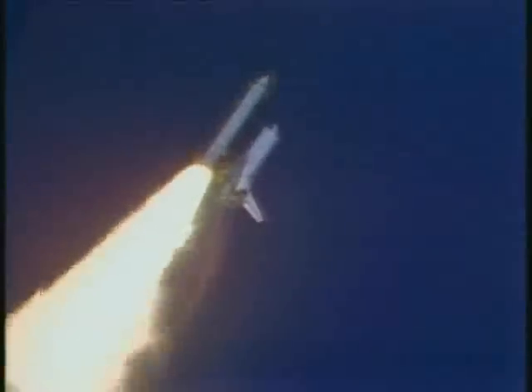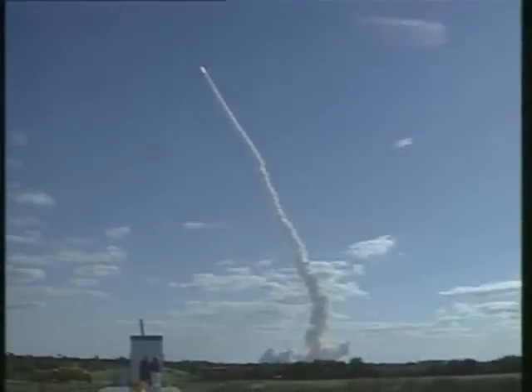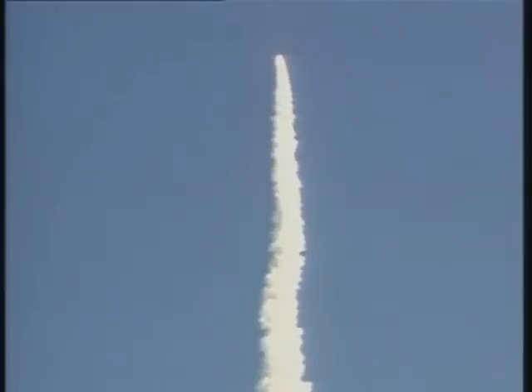Now throttling down for passage through maximum dynamic pressure on the vehicle. Three engines now at 65%. Beautiful stage.